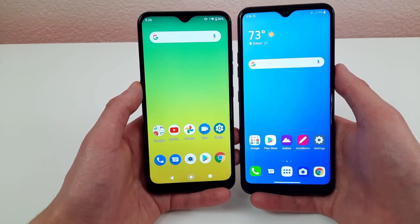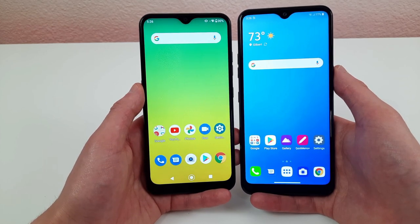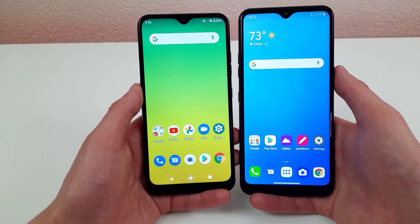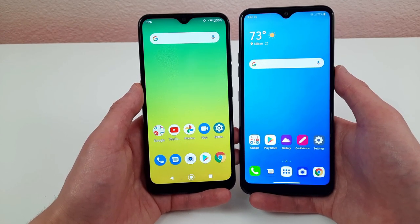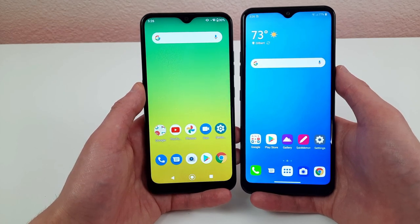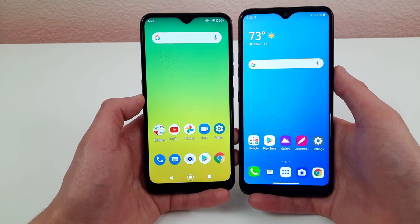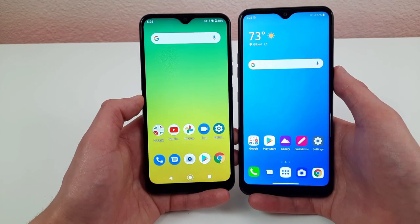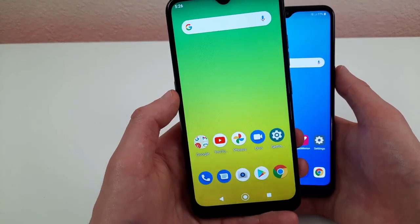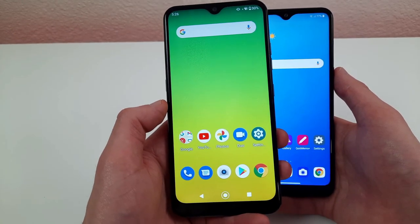For batteries, the LG K22 has a 3,000 mAh battery and the LG K51 has a 4,000 mAh battery — quite a difference. The K51 will get a lot more life and longevity. With the K22's smaller battery, not only will battery life be shorter, but as the battery degrades over time, you'll notice it a lot more, and it will die out faster.